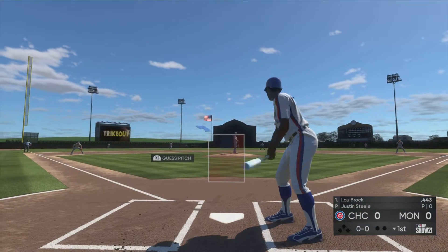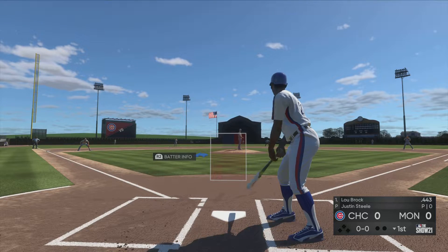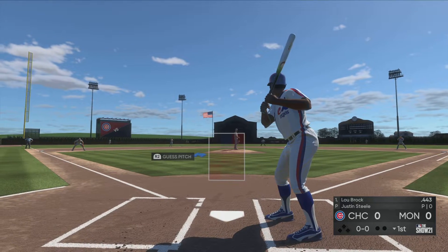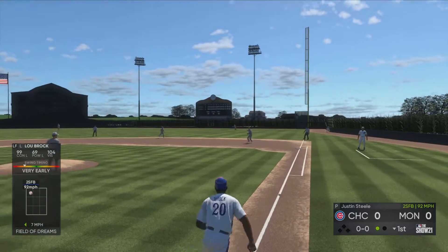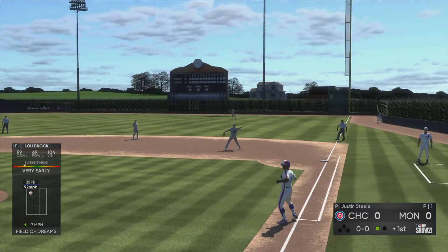Now to the plate, Lou Brock, to lead things off here in the bottom half of the first. The left fielder. Here's the pitch — line shot to first, and there's one away.